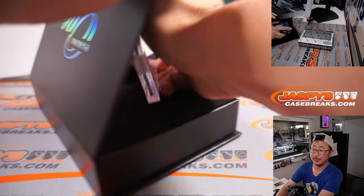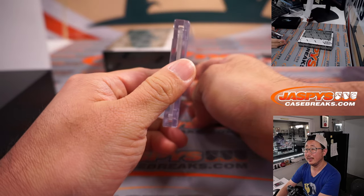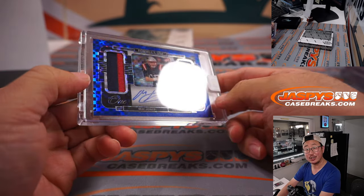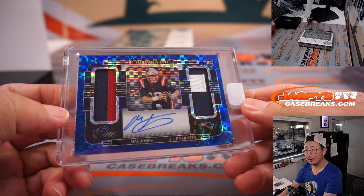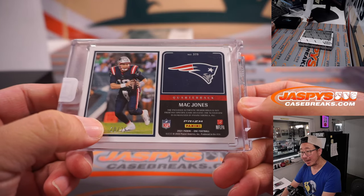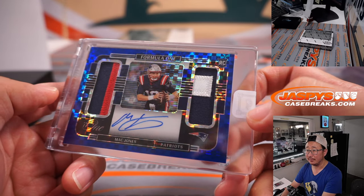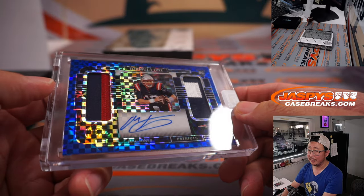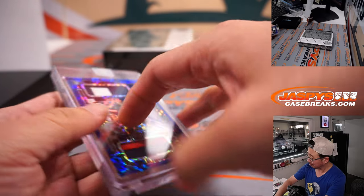Good luck everybody. That's Mac Jones — nice Formula One autograph. Three color dual relic for the Patriots, 20 out of 25. Patriots — Craig picked up the patch straight up. Nice Formula One dual relic and autograph.